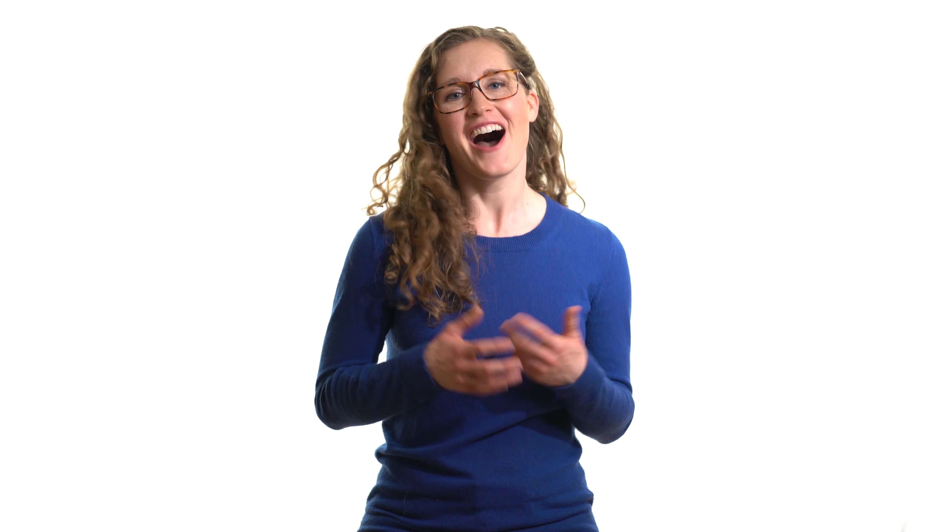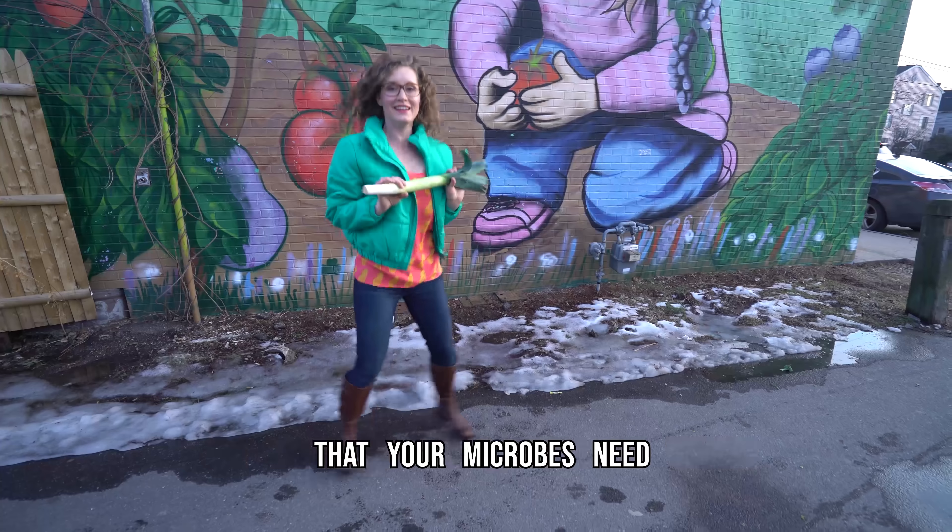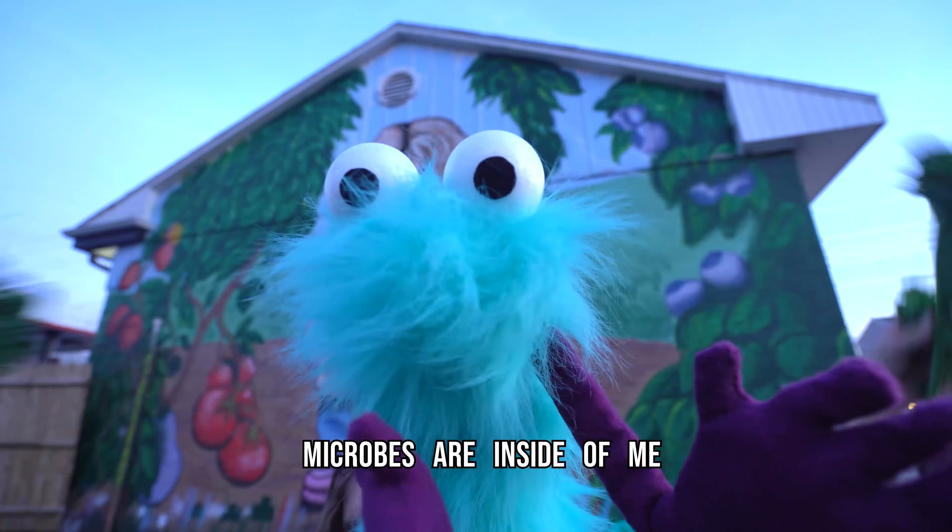Tip number one: make a plan. All good grocery shopping starts with a plan. To avoid going grocery shopping too frequently, map out about two weeks' worth of meals and snacks. Aim for the foundation of those meals to be fruits, vegetables, whole grains, and legumes. I actually made a music video about that recently — link in the video description.